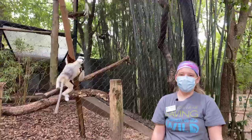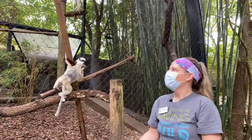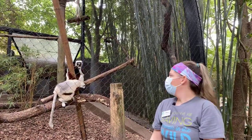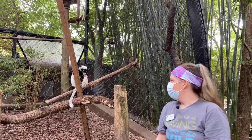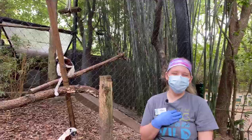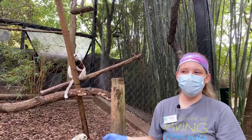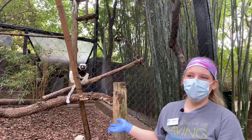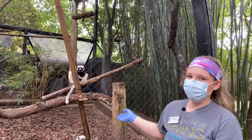Welcome to the Houston Zoo's live Facebook video. Today we're coming to you from our Sifaka exhibit. I should introduce myself - my name is Tiffany and I'm a primate keeper here. I get to work with these guys every now and then and they are completely amazing, so I'm super excited to share my passion for them with you.